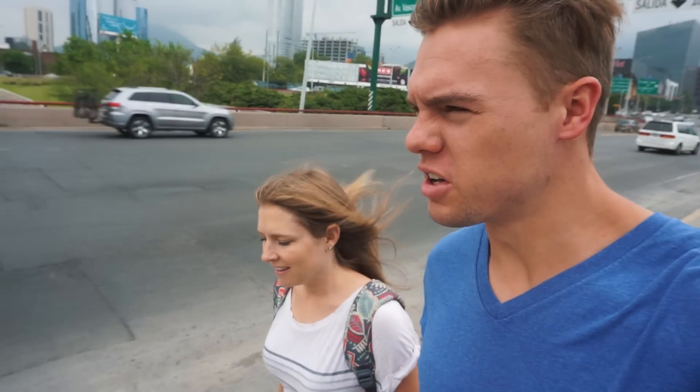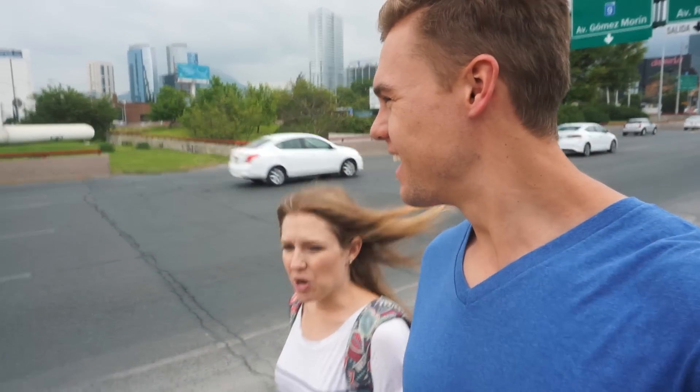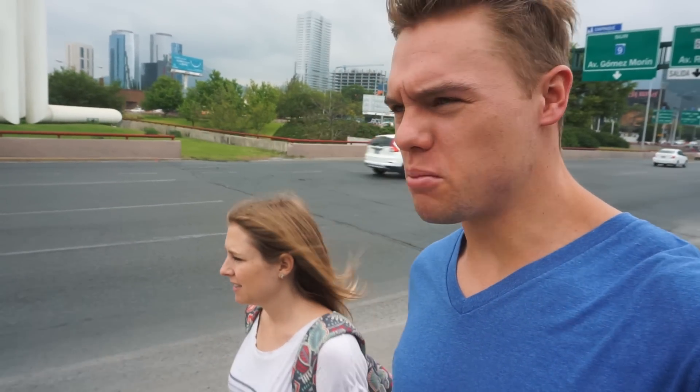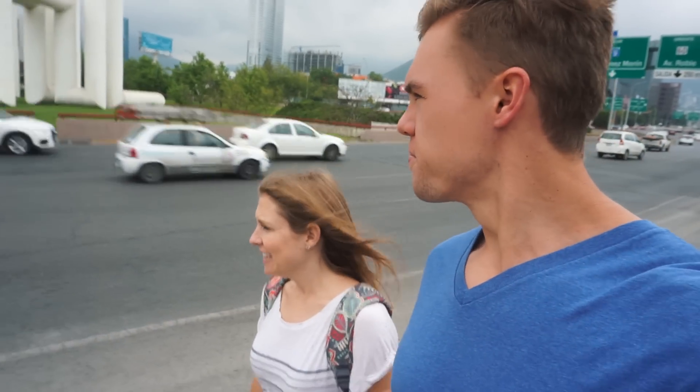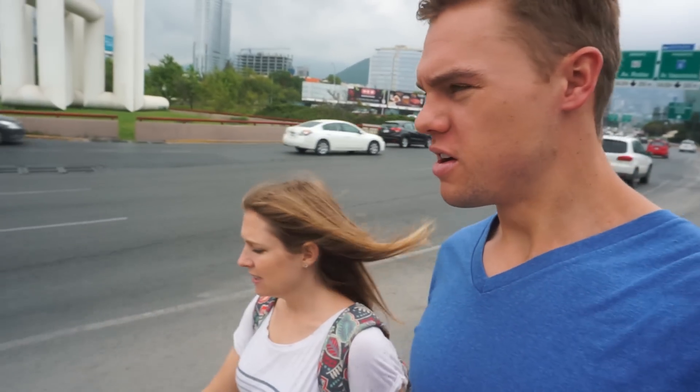Much like the modern neighborhood of Santa Fe in Mexico City, it's not very walkable at all. Monterrey, much like cities in the States, is definitely a place where you need a car to explore. There are like pockets of areas that you go to, and we're like the only people walking.